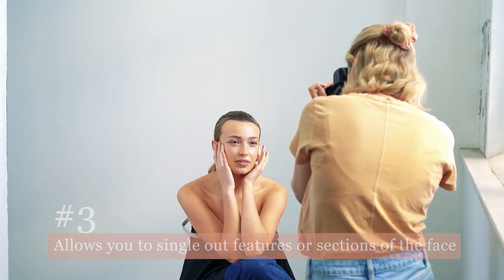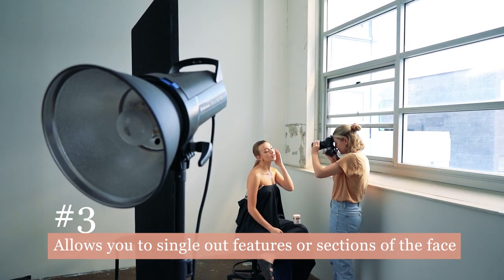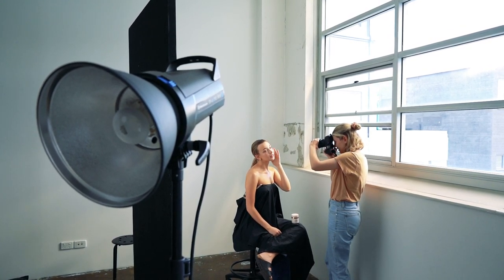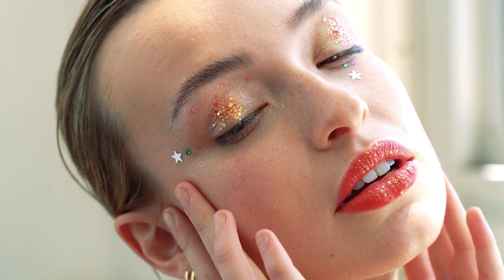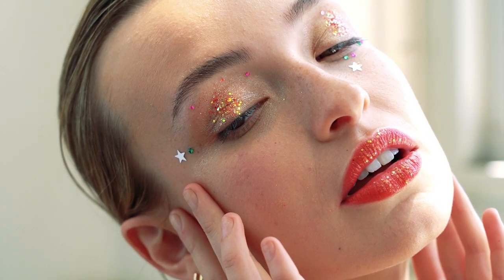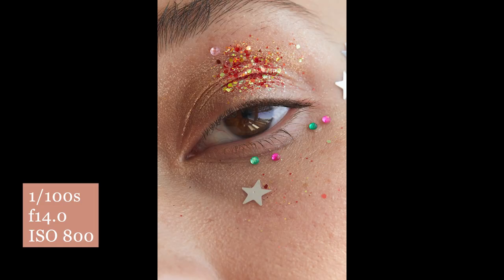My third point — and it's actually a really important one — is that it allows you to single out features very easily on the face and really zoom in on those features you want an entire photograph of, for example the lips or the eyes. The combination of 100mm focal length and macro allows you to easily take a shot of a single facial feature.